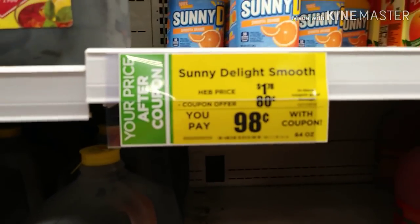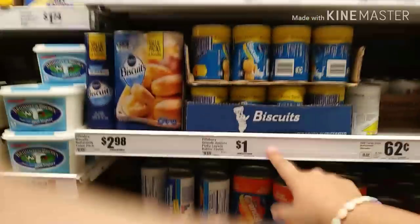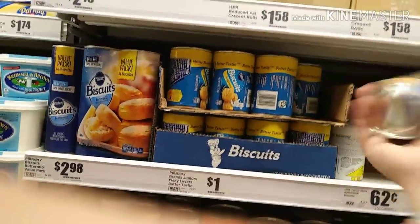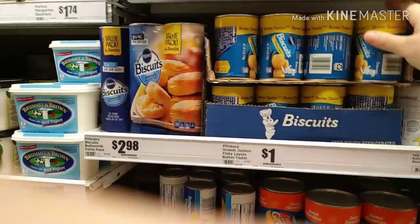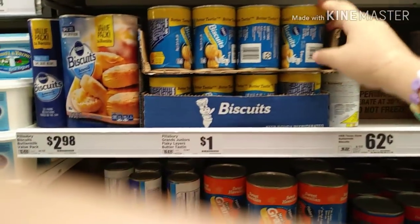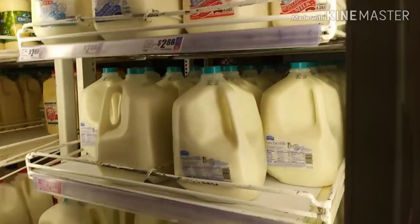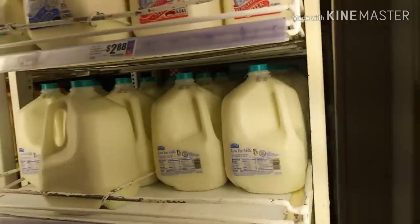Next I need some biscuits for breakfast, or sometimes we'll make them for dinner — we'll make pig in the blankets. I like to get these little ones, it comes with five and they're little and easy for my daughters to roll out. I'm going to pick up three of these. Next I need a gallon of milk, so I'm going to pick up one gallon for $2.28.